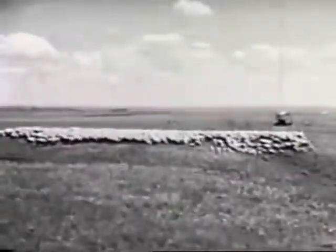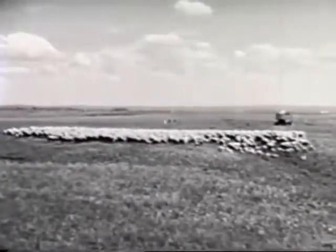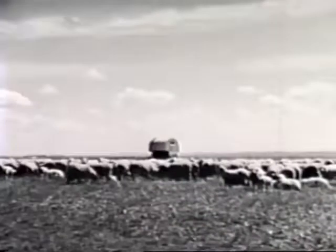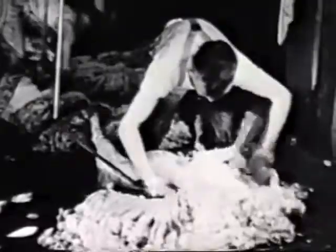Good grass and water mean more lambs and wool, too. Sheep herding on the range is a hard, lonely life — living in a wagon all season, keeping the flock moving along to grass and water, bringing them up to the shearing floor with thick fleeces to help keep the world warm. That's all part of the year's work in the range country, though, and our folks know their job.